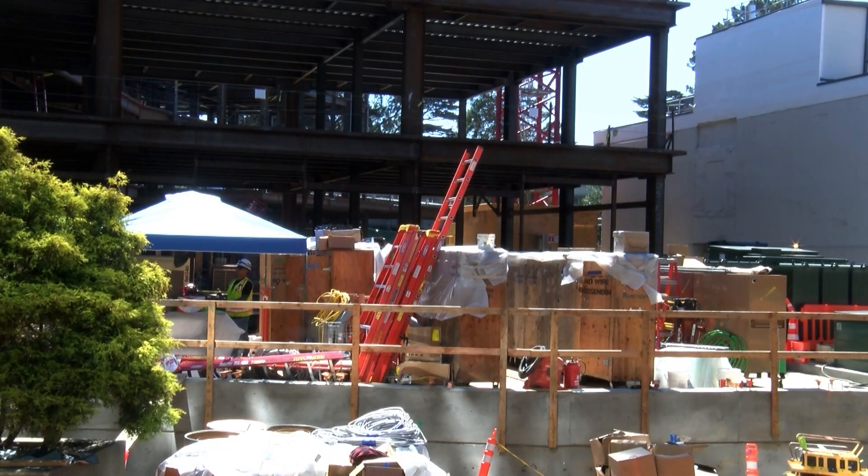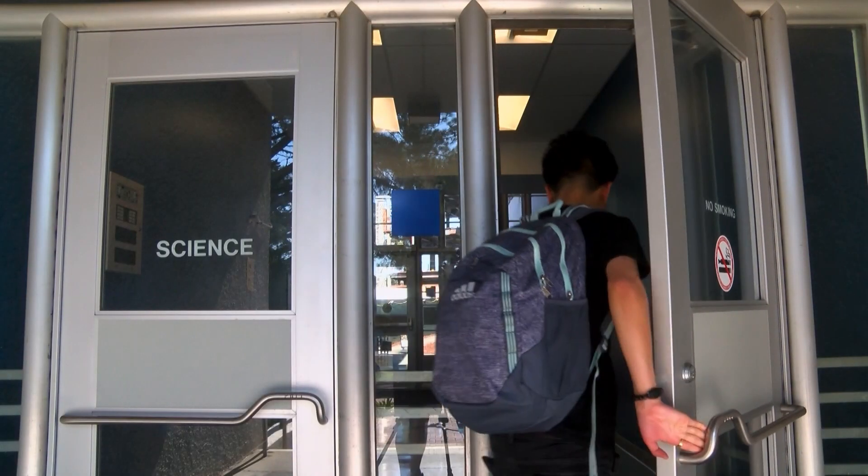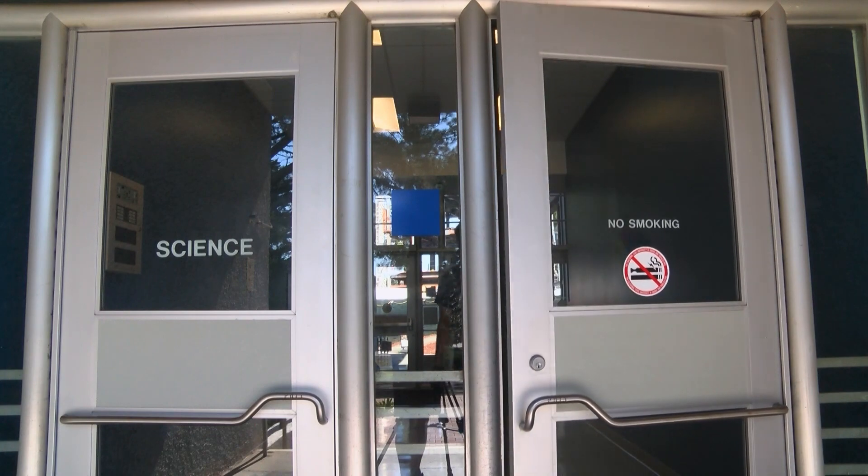Genentech was the biggest donor for the new building with over $10 million. It is expected to serve over 7,000 STEM students each year. The building should be able to accommodate quite a bit more students — larger classes, maybe more classes — so that students don't have such a hassle registering for science classes.